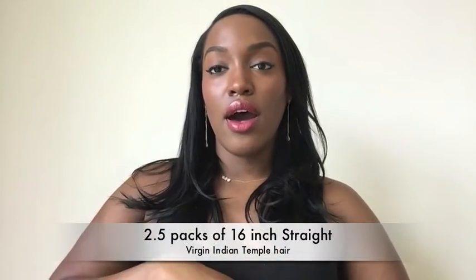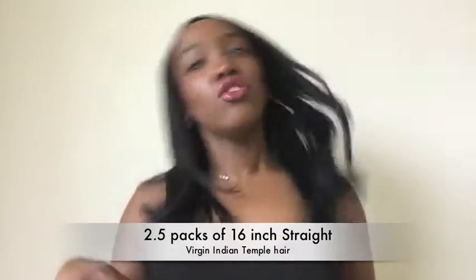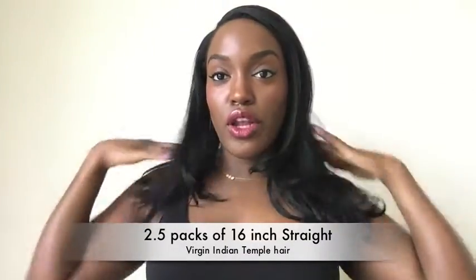Loving it. This is two and a half packs of 16-inch straight virgin Indian temple hair. It just has that flow, you know.